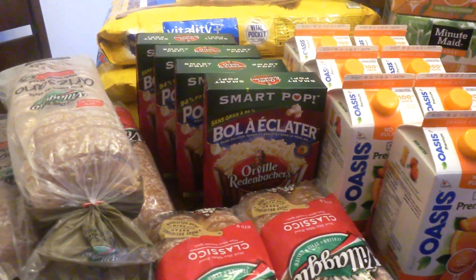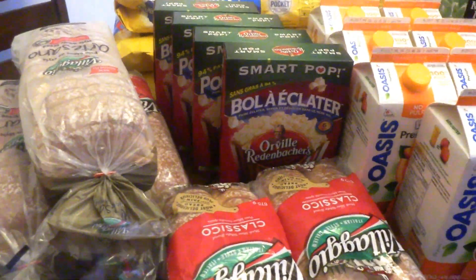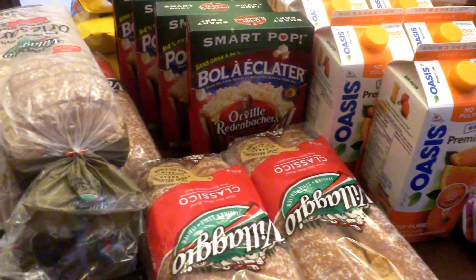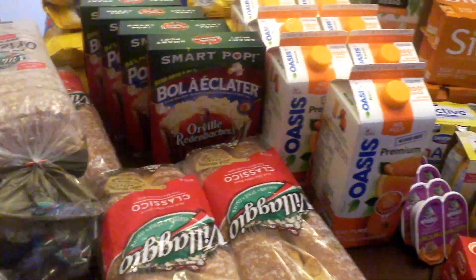Hi guys, it's Sherry from I Love Savings. Today with another shopping haul. This is probably my biggest haul that I've done in a long time. I have 60 items on the table here.